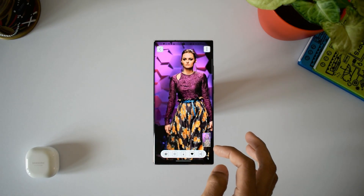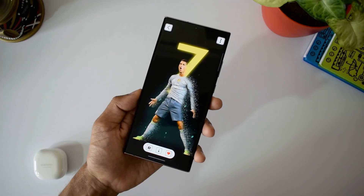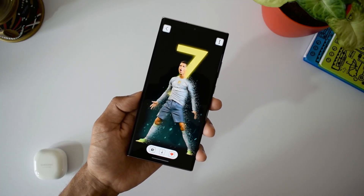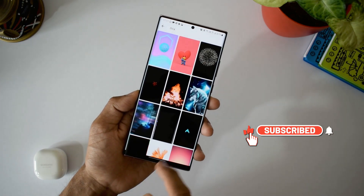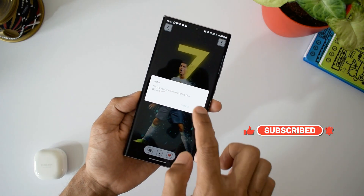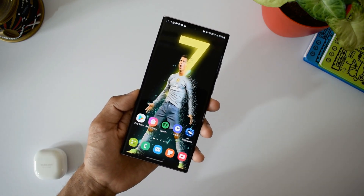Before we go ahead and have a closer look at this application and its wallpaper collections, if you are someone into Android apps, Samsung phones, Galaxy watches, perhaps you should consider subscribing to watch some cool content and smash that like button if you like this video — that would encourage me a lot.